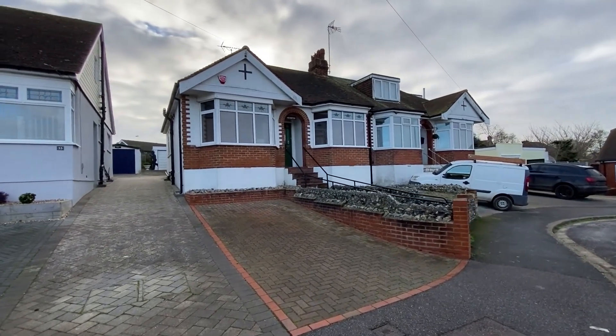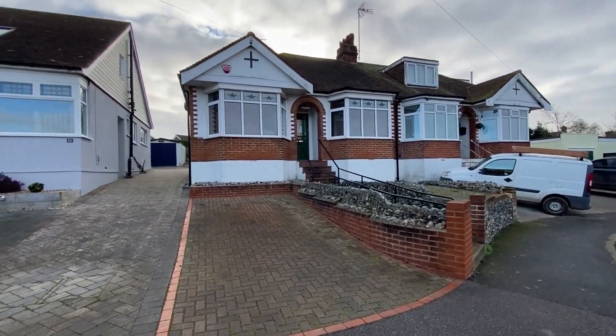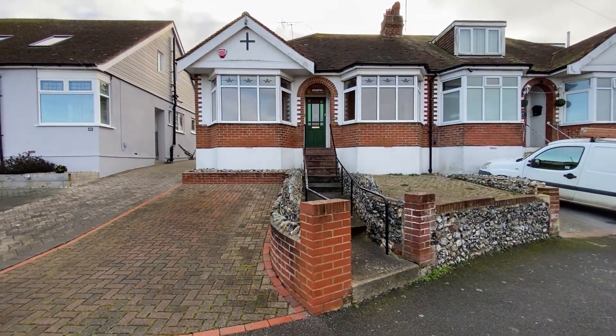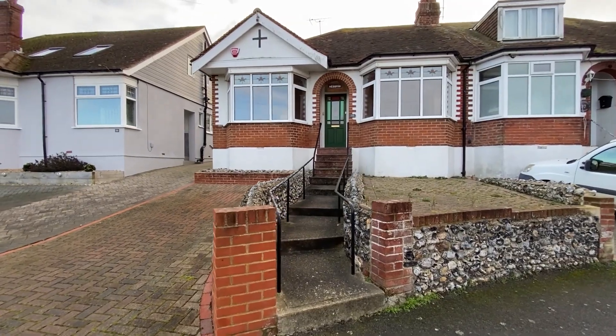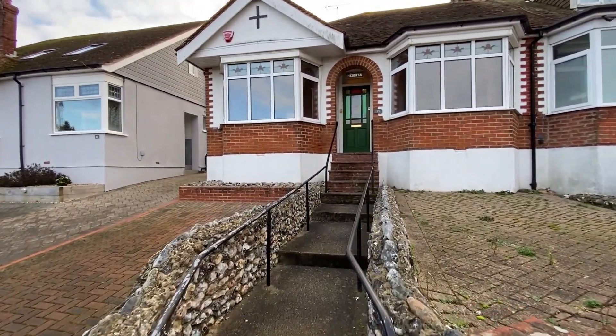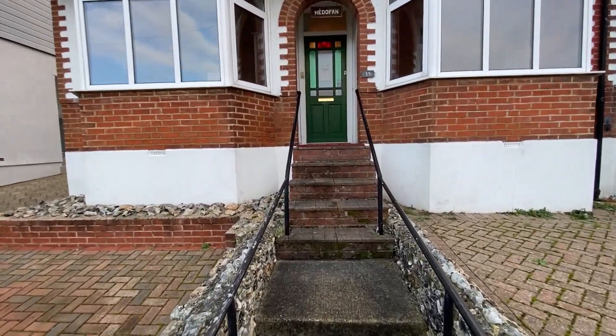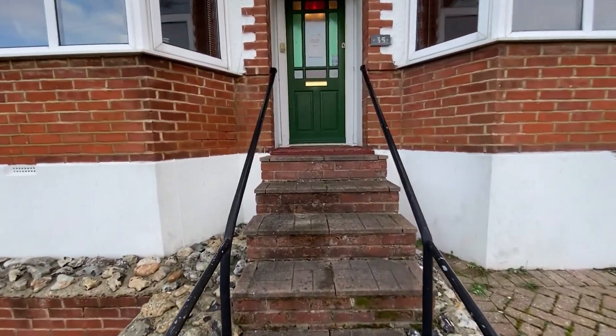Hello, it's Elliot from Kent Estate Agencies and today we're in Ramsgate taking a look at number 35 Nethercourt Gardens. This is a very attractive double-fronted 1930s bungalow, so let's go through and take a look at what we've got with this one — I'm sure it's going to impress you.